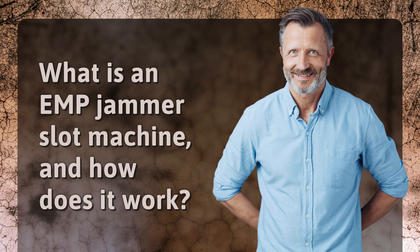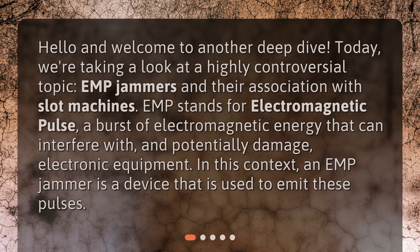What is an EMP jammer slot machine, and how does it work? Hello and welcome to another Deep Dive. Today, we're taking a look at a highly controversial topic: EMP jammers and their association with slot machines.